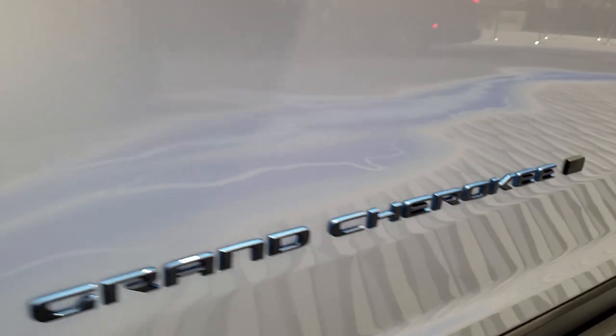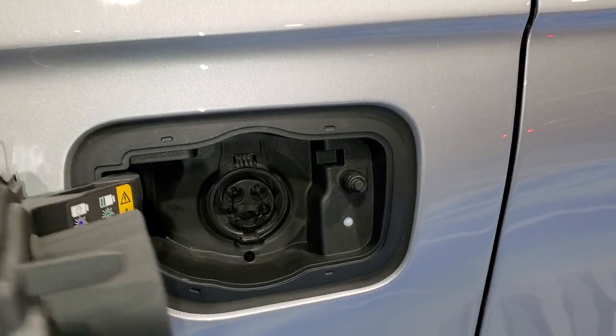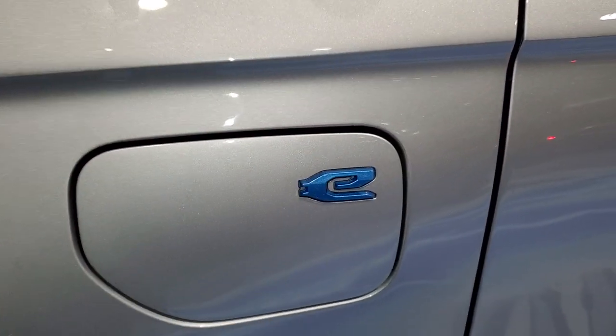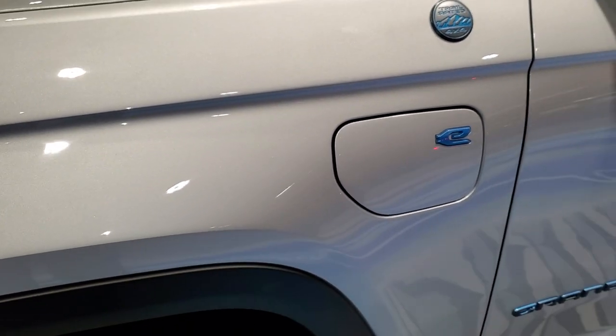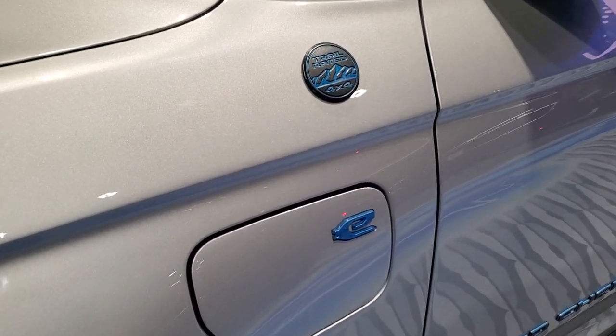You also get the Grand Cherokee outlined in blue and the American flag there. This is where you plug your hybrid in to charge it. I believe on a 240-volt it takes about two hours or so, and on a 120-volt it takes about eight hours.